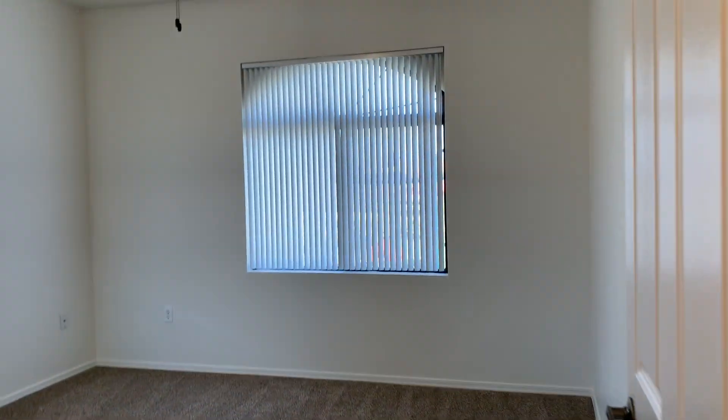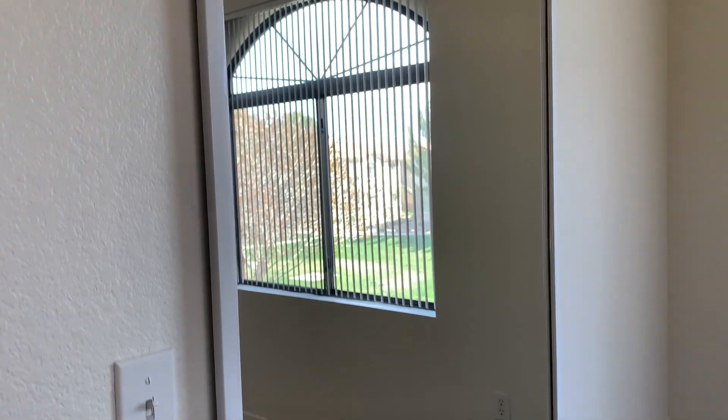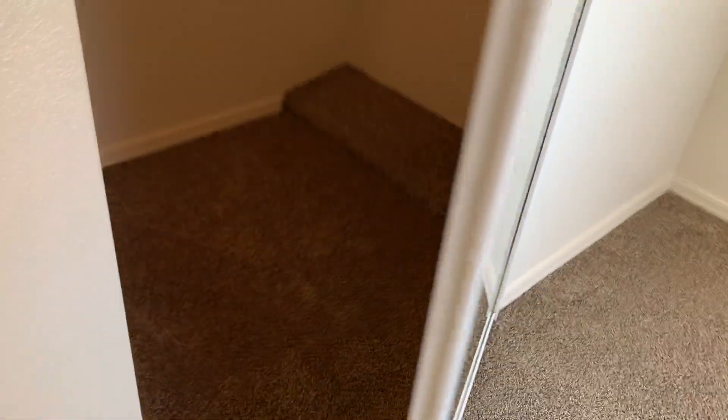It's going to be the second bedroom — fantastic lighting with two windows. And then again, a full-length mirror with a walk-in closet.